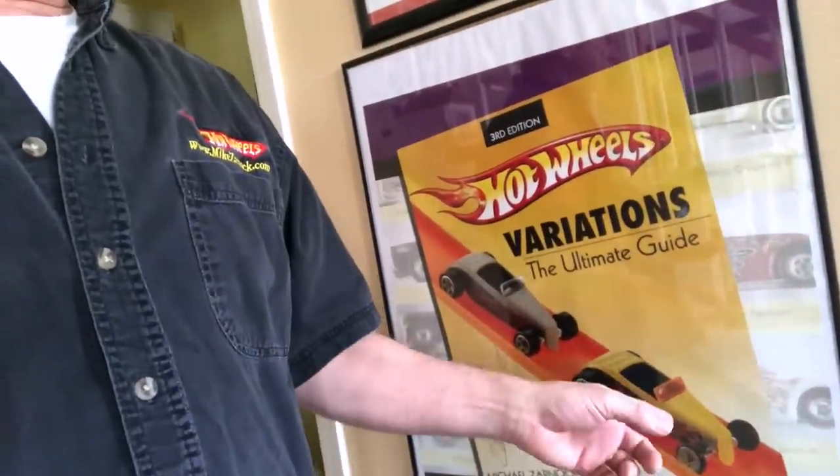First thing we're going to do is — these are my Guinness World Records. I only have two of them up right now. This is the Ripley's — I was actually in the Ripley's book twice. This is my very first book signing at Barnes & Noble. And actually that was at the SEMA show — they were giving those posters away, and a copy of my book too. That was the year Hot Wheels hosted the SEMA show.